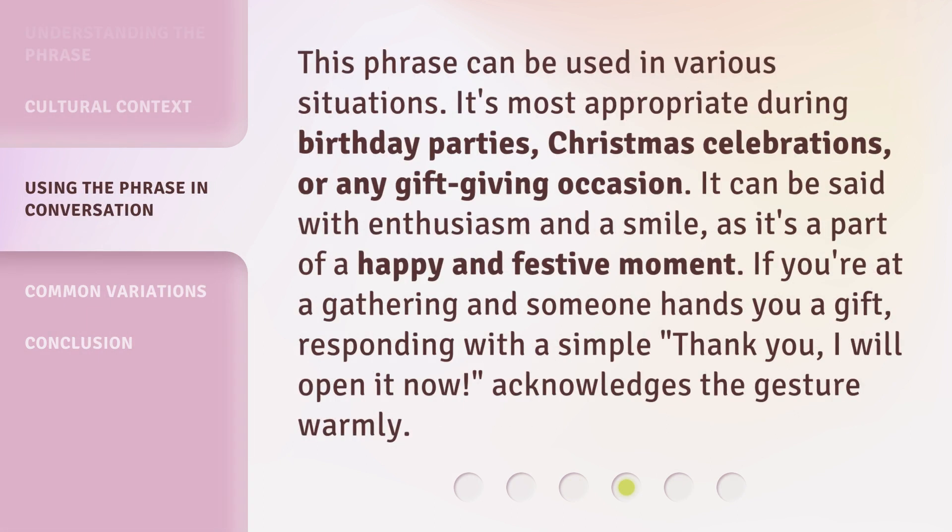This phrase can be used in various situations. It's most appropriate during birthday parties, Christmas celebrations, or any gift-giving occasion. It can be said with enthusiasm and a smile, as it's part of a happy and festive moment. If you're at a gathering and someone hands you a gift, responding with a simple "thank you, I will open it now" acknowledges the gesture warmly.